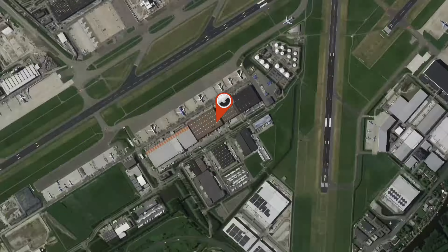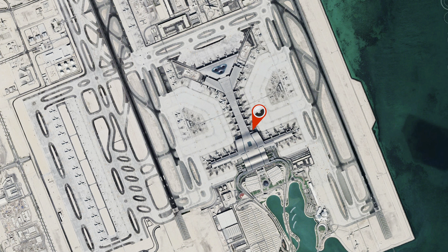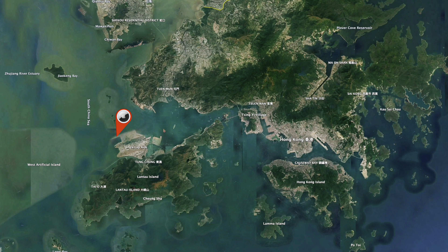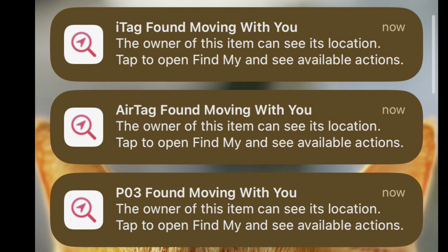After mailing the parcel, it went to Amsterdam airport and flew to Doha in Qatar. From there it flew to Hong Kong and was delivered to my friend the next day. While my friend was carrying the tags around, he got the stalker warning on his phone for all three devices, so they perform in a similar manner in that regard.